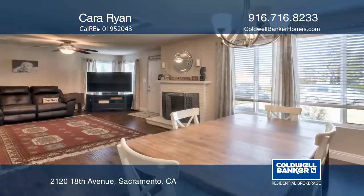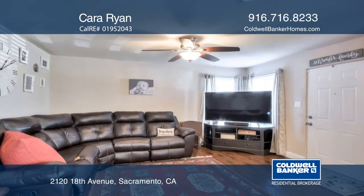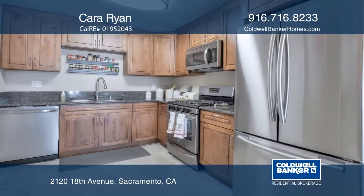Built in 1951, this home has been lovingly maintained and is move-in ready. The home features a warm and cozy fireplace in the living room and a spacious kitchen with granite countertops.